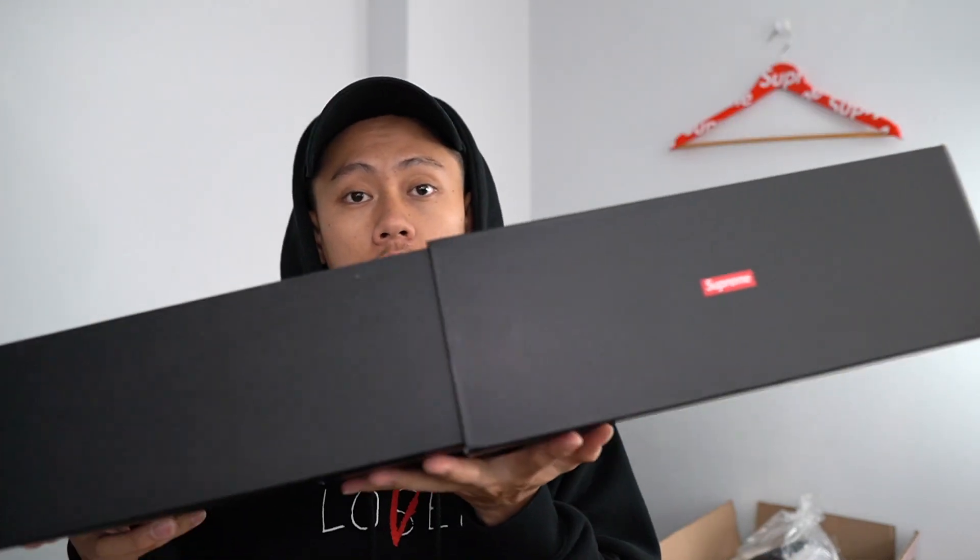Next we got the Air Max, the one and only, size 9.5. I haven't even looked at it yet. The box actually looks the same as the Air Force One — nothing different. Looking at the shoes, I think these are perfect for girls — clean, white, and bulky. It's gonna look fire on girls' feet.